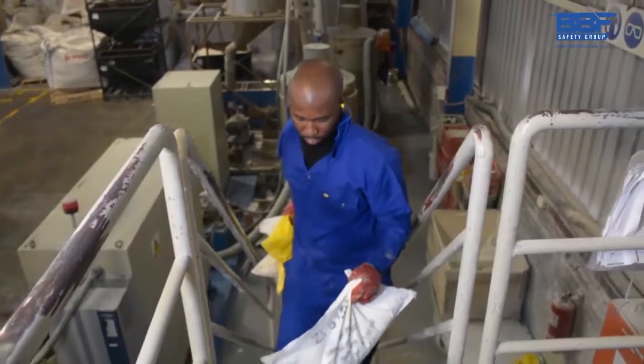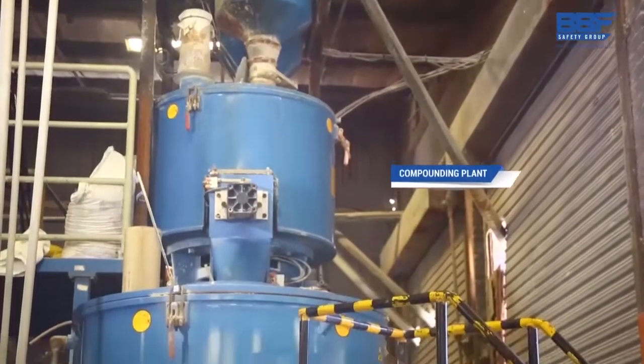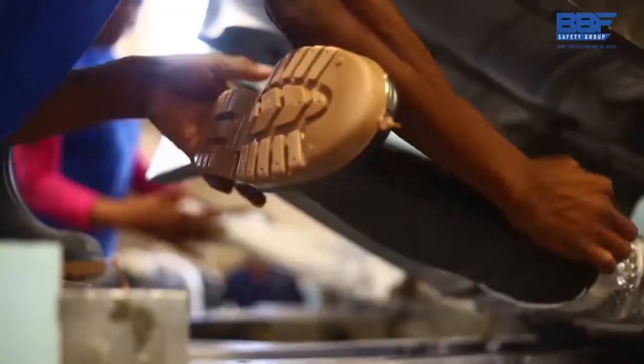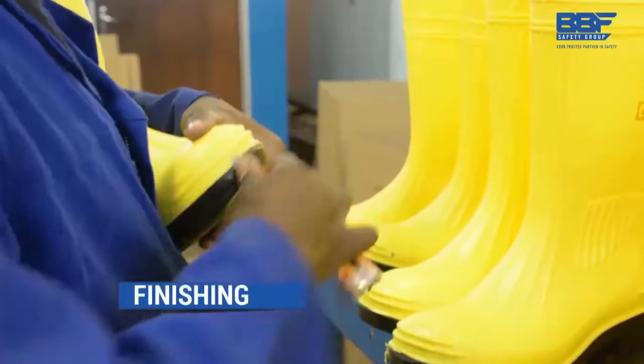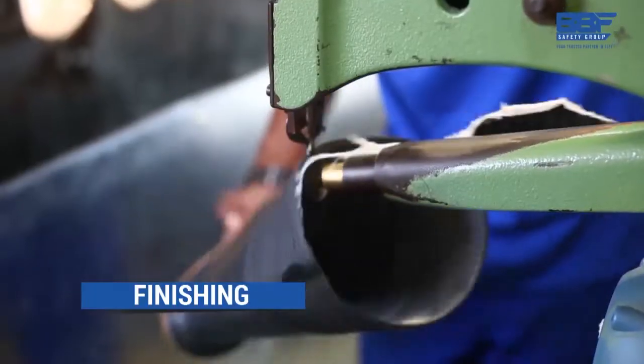We also manufacture PVC and PU gum boots. It begins at our PVC compounding plant, which produces PVC and follows a systematic injection process, after which the boots are taken into a cooling tower for finishing. The finishing process involves intense quality control, followed by trimming and finally stamping.